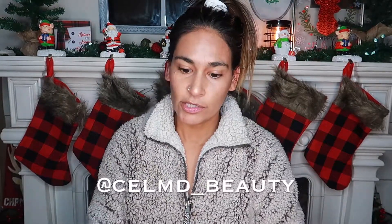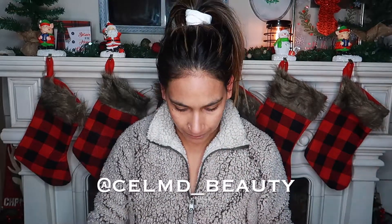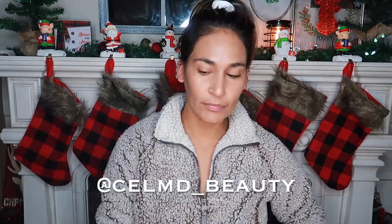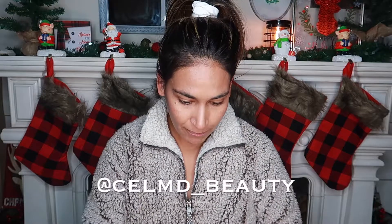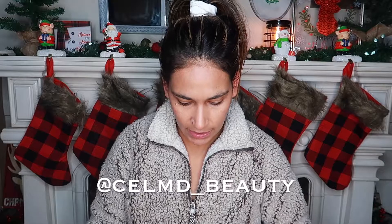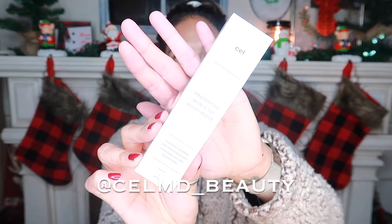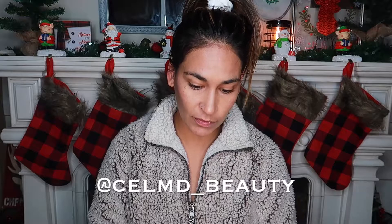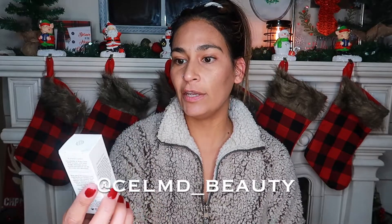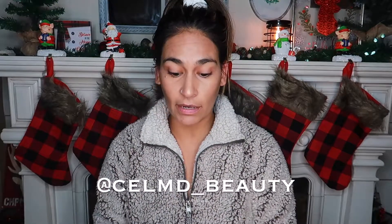So this box right here is the Eye Plus Brow Enhancement Box. The products are in here like so. In this box, what you get is the skin and lip moisturizer, which is my favorite and I'm obsessed with it. The second thing you get is the eye serum, which also comes in the other box.